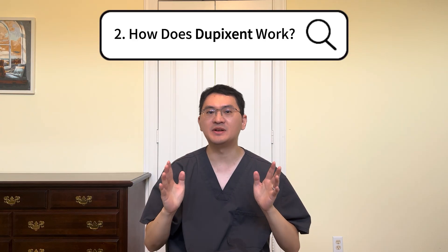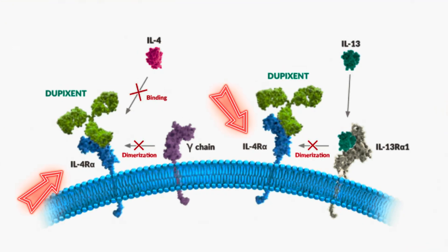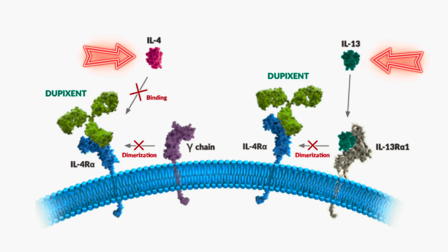Second, how does Dupixent work? Dupixent targets a key immune signaling pathway by blocking IL-4 receptor alpha. This receptor is shared by IL-4 and IL-13, two cytokines that play major roles in allergic inflammation. By inhibiting this shared receptor, Dupixent effectively shuts down both IL-4 and IL-13 signaling. These cytokines contribute to inflammation in the skin, airways, and GI tract. When activated, immune cells release inflammatory mediators that worsen disease. Dupixent interrupts this cycle.